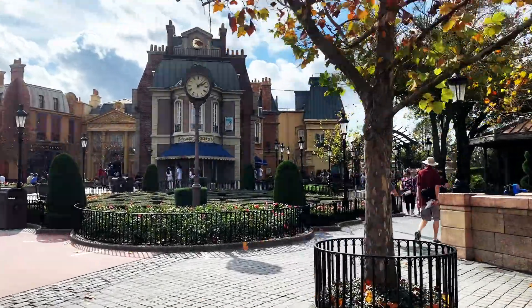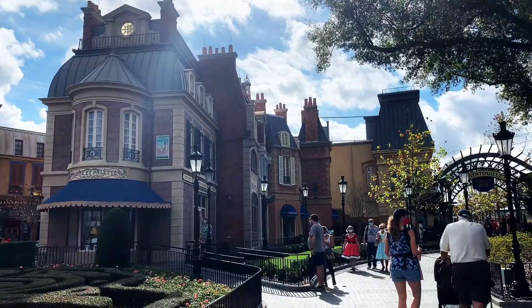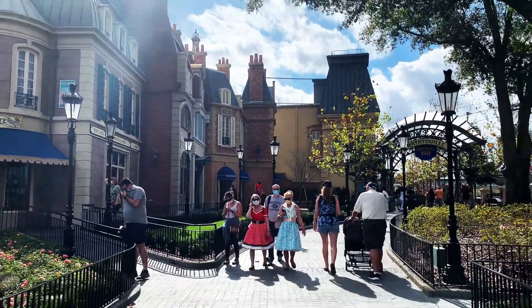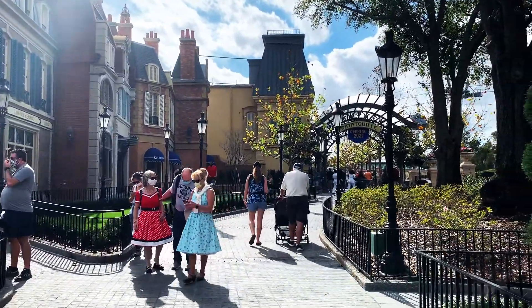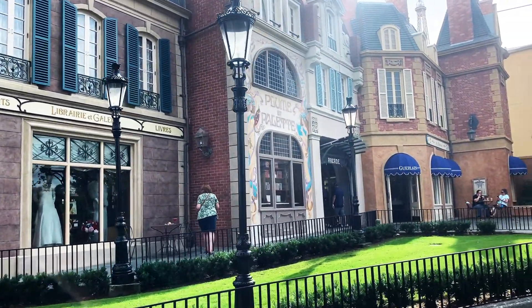Speaking of Remy, I can't wait to ride their new attraction in France and see this beautiful area when finished! This ride is already operating at Disneyland Paris and it looks so good! Let us know which new ride you are most excited about — I'd love to hear from you!